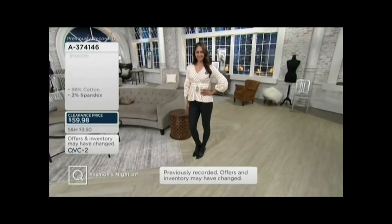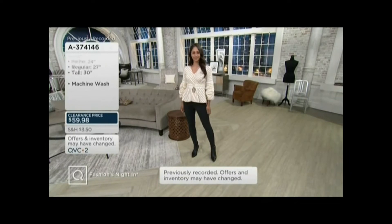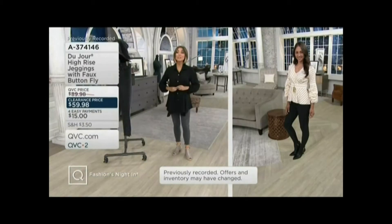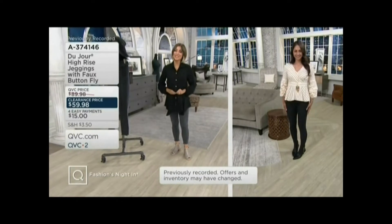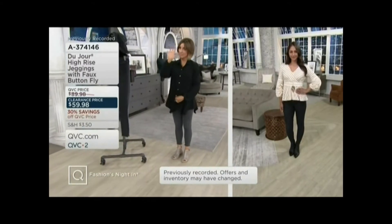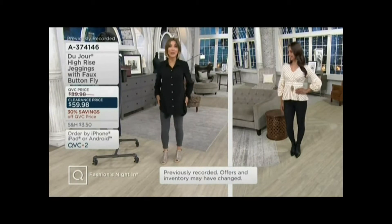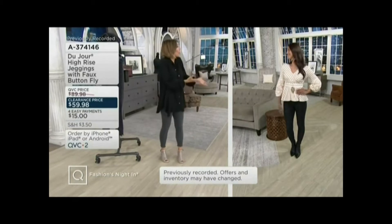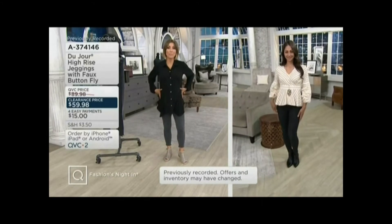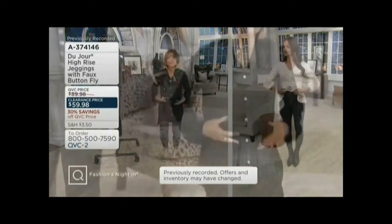I just want to show you — even though these are high-waisted and have that great button detail — for you ladies who don't want to tuck in, you can still put your longer layers and your longer tops over this. But you will still feel far more confident wearing high-waisted jeans because they give you that flatter stomach look. A lot of us, myself included, we eat lunch and we get that instant bloat.